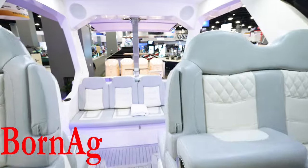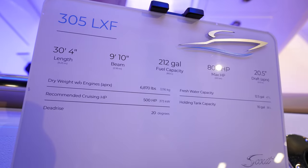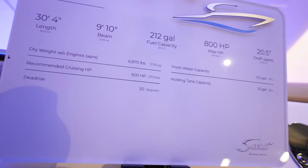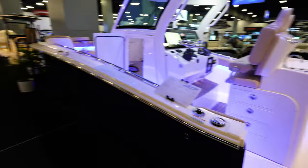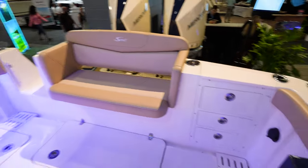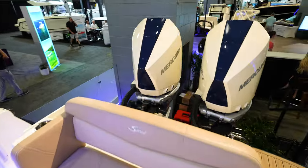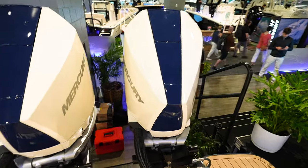So coming out here, that is going to be the 530. Now looking at the 305 LXF from Scout. We've got 500 horsepower maximum, a nice dark blue hull from Scout. Side door coming in here. We've got a nice bench seat across the back, tackle storage here on the back gunnel. Looks like we've got twin 250 Mercury Verados.